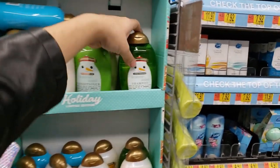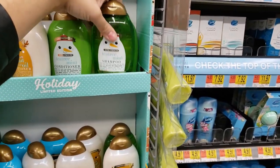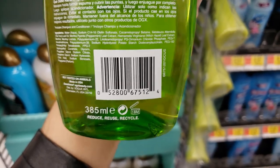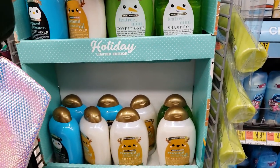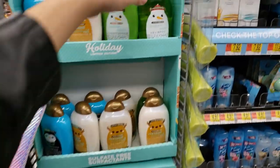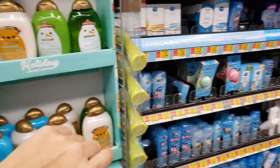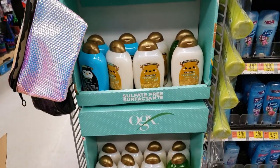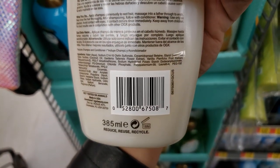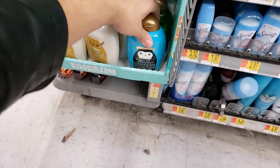I found this shampoo — it wasn't in the Christmas section, it's on the side. It's 50% off, $3.88, originally $7. They have a coconut miracle oil one and an argan oil one. So if you guys use this brand, look in the shampoo aisle — they also have conditioner. Only $3.88, and it says limited edition.